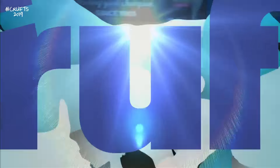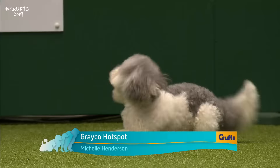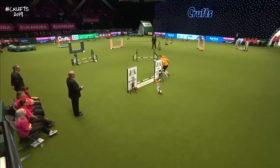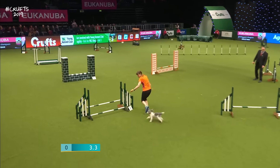Here we go — all the way from Scotland, Michelle Henderson working Peak, a Toy Poodle, eight years of age. Fourth here at Crufts. And we're working our way nicely around.